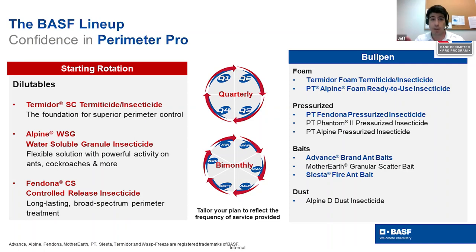On the right side of the screen, we look at the bullpen products — specialty top-quality products you'll learn about during this series of seminars. These include foam products like Termidor Foam, pressurized aerosol products such as PT Fendona, bait products such as Advance Ant Bait, Mother Earth, and CS Sapphire Ant Bait, and dust products such as Alpine D Dust Insecticide.